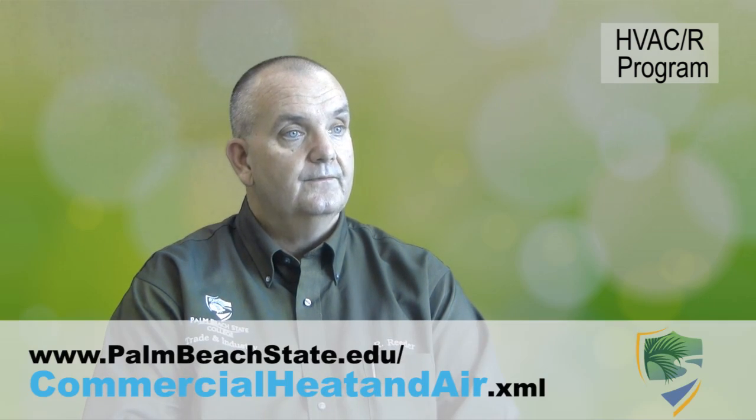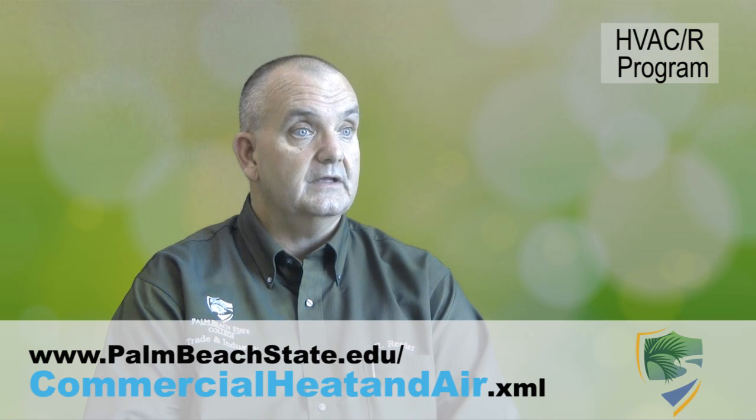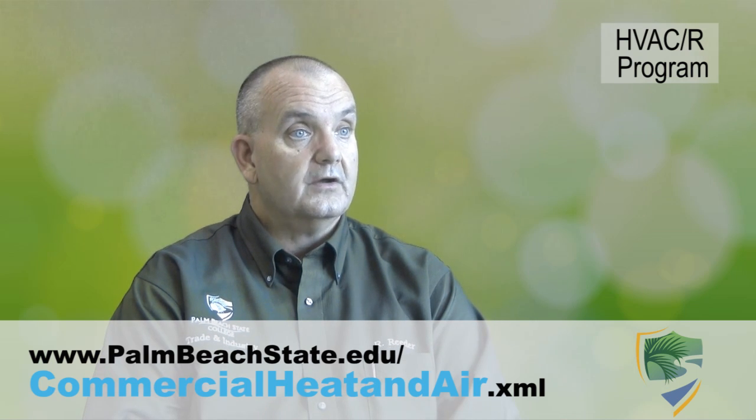We encourage any prospective student who's interested in our program to check the website for upcoming informational sessions. If a prospective student has gone to the website and doesn't see an informational session but they really want to come see the program, they're welcome to contact my office. I'll be happy to arrange to meet with them and give them a tour of our facility and answer any questions that they have.